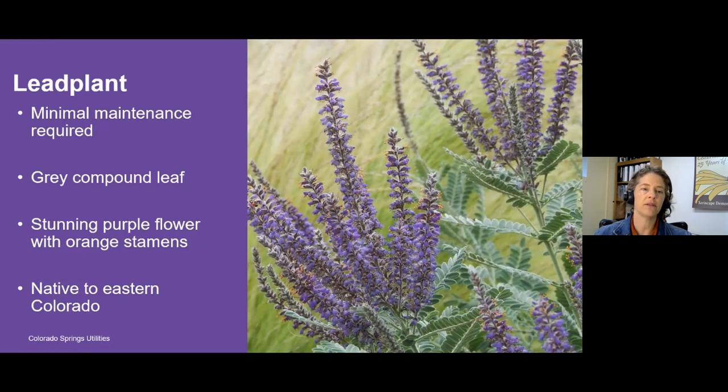Let me tell you a little bit about lead plant. It is a native shrub to the Eastern Plains of Colorado, so it's perfectly adapted to our climate because it naturally grows here. In addition, it has very minimal maintenance. This shrub will grow up to about four to five feet tall and wide. It has a very soft, fuzzy, gray compound leaf that's really beautiful. Then in July, it gets these spikes of purple flowers with orange stamens that are just really striking.